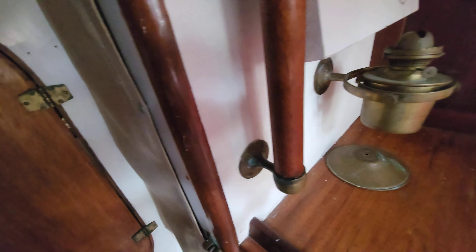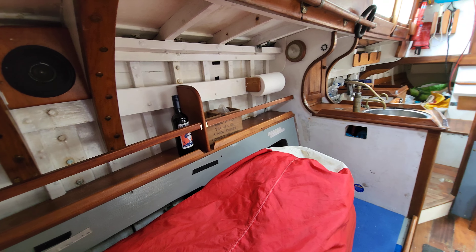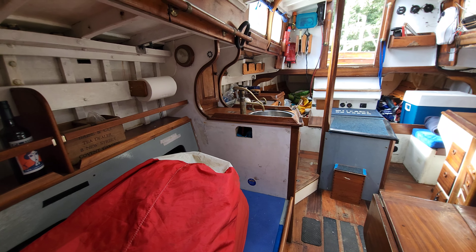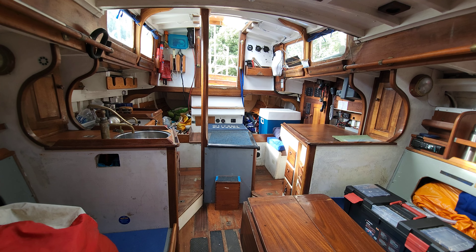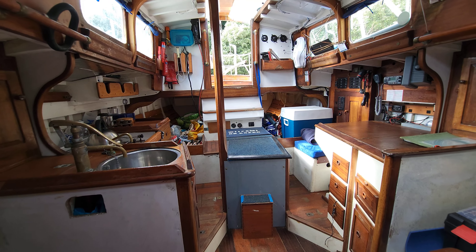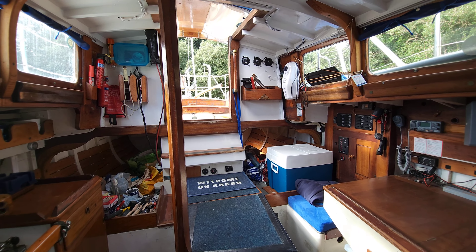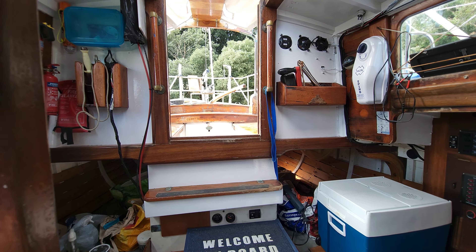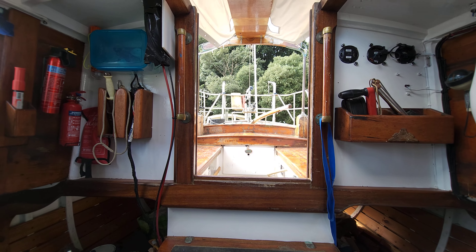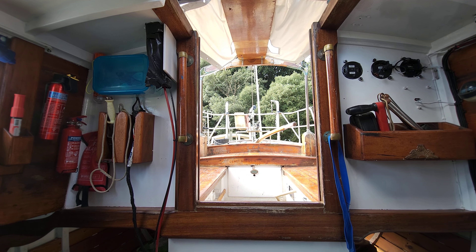Just coming back out of there now — spin around one last time so you can see this boat in all her glory. If you have any questions regarding this boat whatsoever, please don't hesitate to contact me: jason@boatshedtallbay.com. And of course you can see a full listing on our website at boatshedtallbay.com. Thanks for watching.